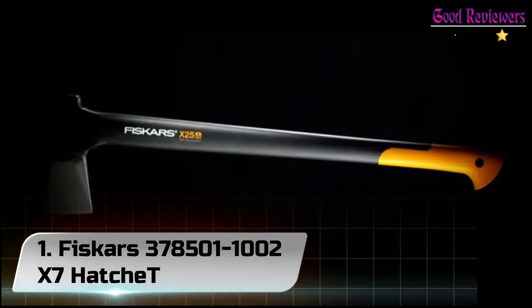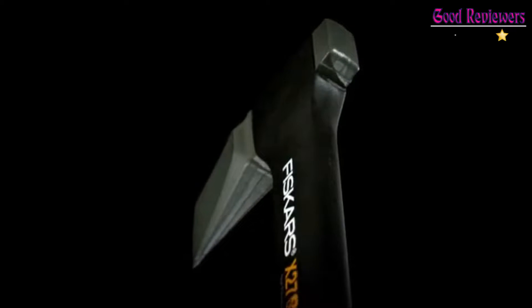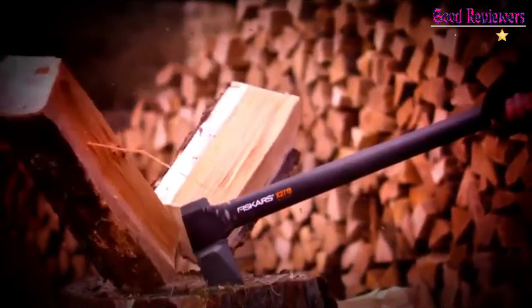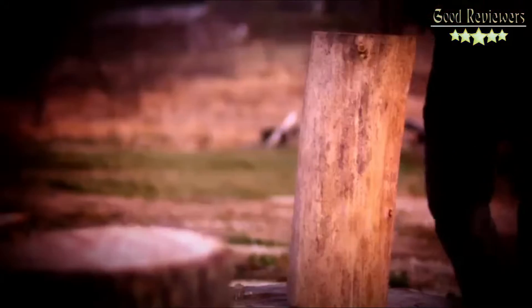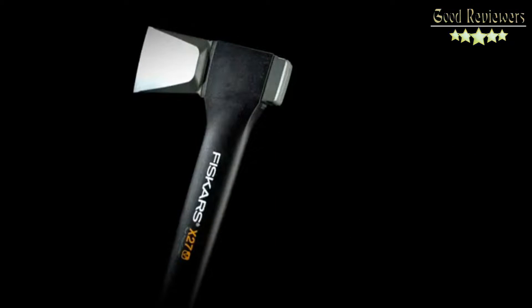Number 1: Fiskars X7 Hatchet. Fiskars axes are crafted with a proprietary grinding technique that provides a sharper edge for better contact and cleaner cuts. They also stay sharp longer and include a low-friction coating. Perfected weight distribution provides an optimal power-to-weight ratio that increases swing speed to multiply power, much like an aluminum baseball bat. With stronger-than-steel fiber composite handles and inseparable insert-molded heads, Fiskars axes don't just outlast others — they're virtually impossible to break.